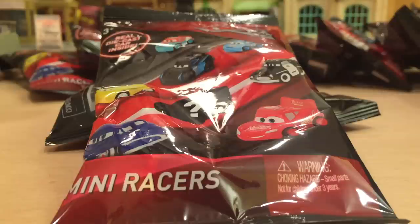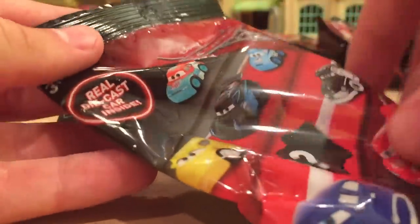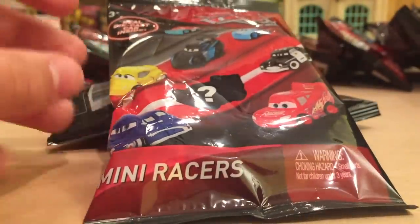Hey guys, what's going on? Hopefully you're all having a great day and welcome to another Car Story diecast review. Today we have something a little bit different than normal because we're not reviewing the usual 1:55 scale diecast. These are still diecast cars but they're like 10 times smaller, hence the name Mini Racers.